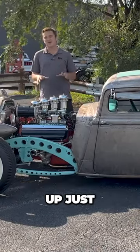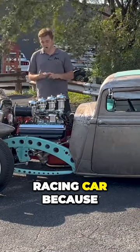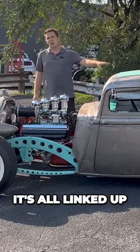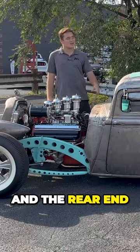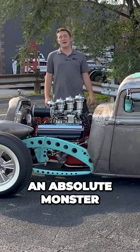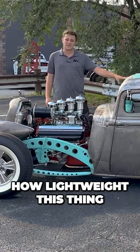This thing is set up just like a 1950s drag racing car would be, because this engine is from the 1950s. It's all linked up with a four-speed manual Muncie transmission and the rear end is a Dana 70. This thing is an absolute monster, especially with how lightweight this thing is.